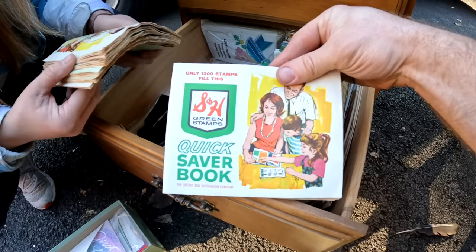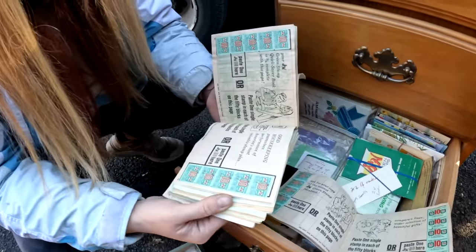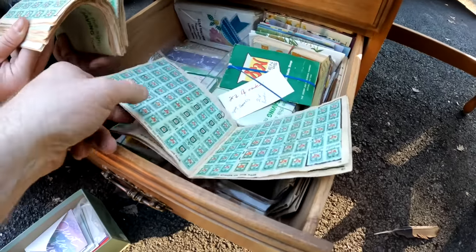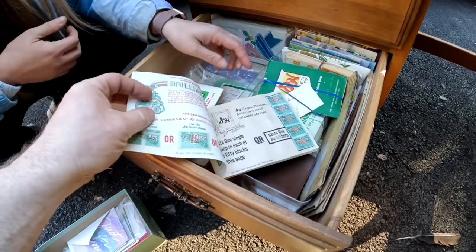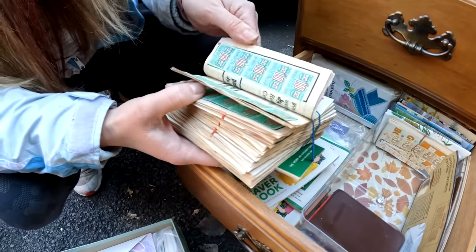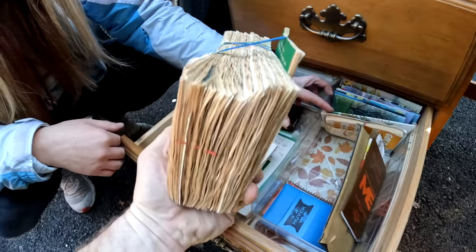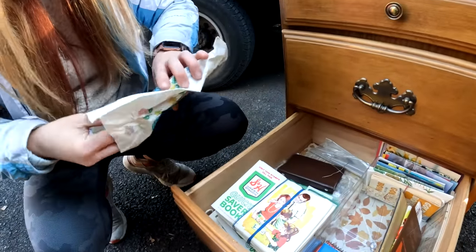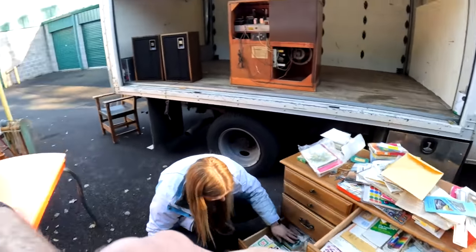Quick Book Saver - 120 stamps, fill out - oh my gosh, they're all full! Who did this? I don't know. 'Good Housekeeping Guarantee.' I wonder if they're worth money - look how full these are. Discounts for cash. There's a ton of it in here - oh my gosh, are they all full? Yeah, they're all full! Wow, guys, these are all full of stamps - let us know if that's a lot of cash. We may have some gold in here, folks. We definitely have some silver, and we've got some old Microsoft and Apple pins - those things could be worth some money.